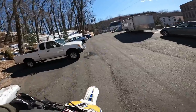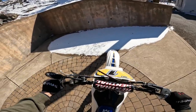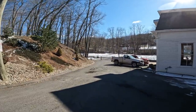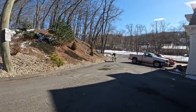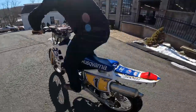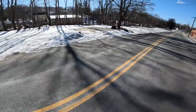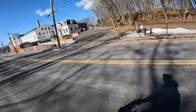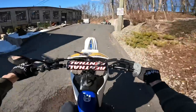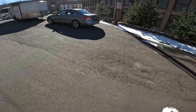It's got mounds of torque right off the bottom. If I'm honest, this is exceeding expectations. The brakes are great, and the suspension feels great — feels super balanced.